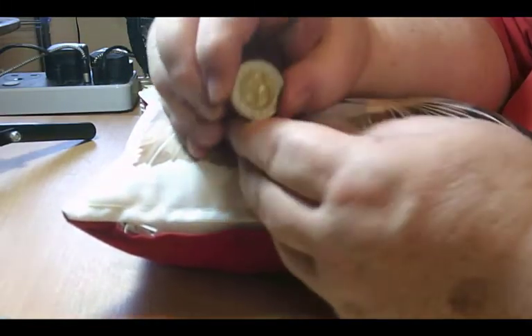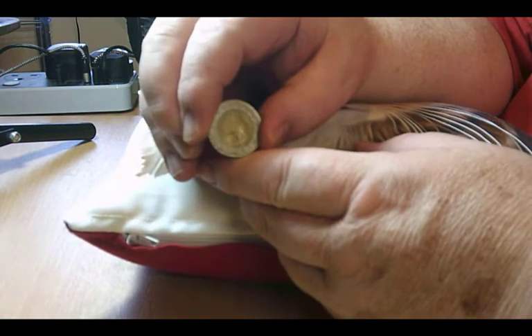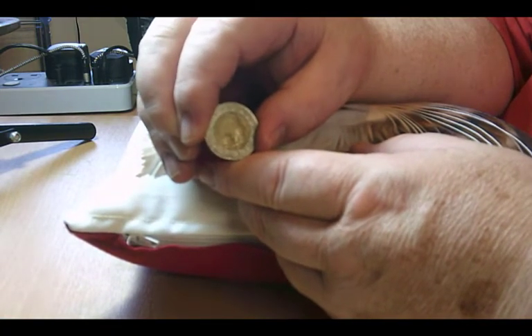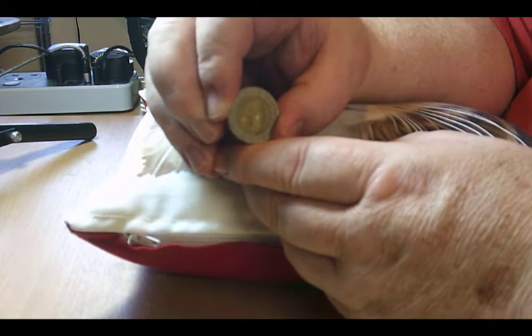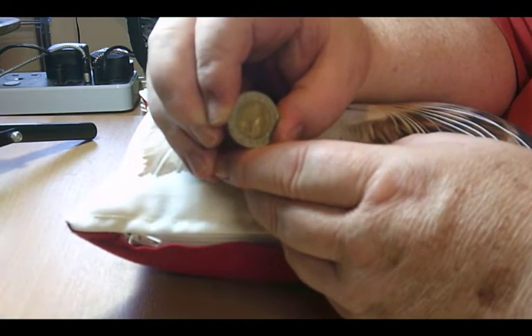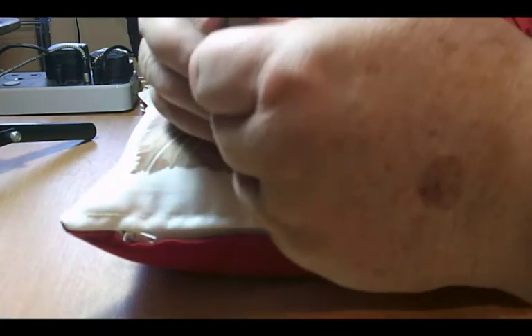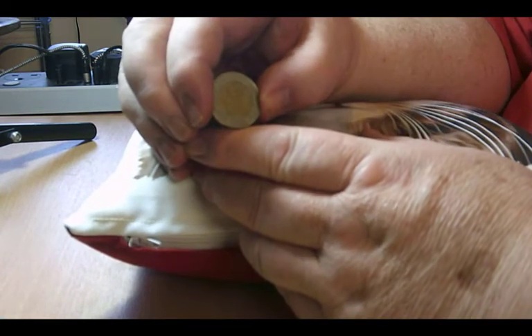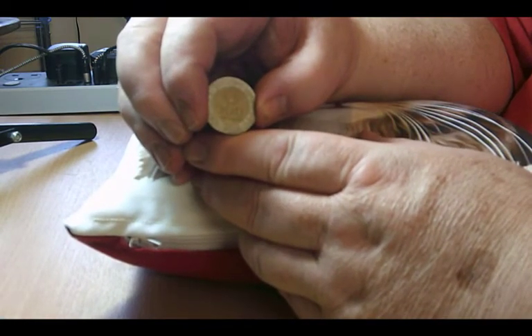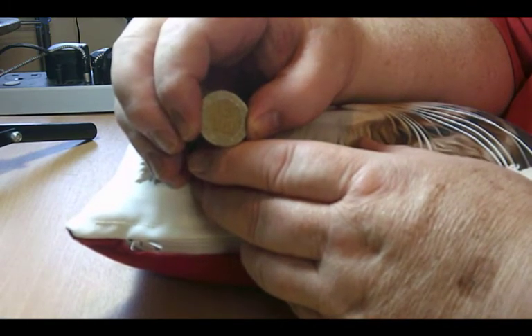We have another bimetallic coin. It's from Portugal — a hundred escudos dated 1999. The gentleman inside the inner brass ring is Pedro Nunes. On the reverse we have the hundred escudos on the inner metallic part. The mintage of this coin is thirteen million.